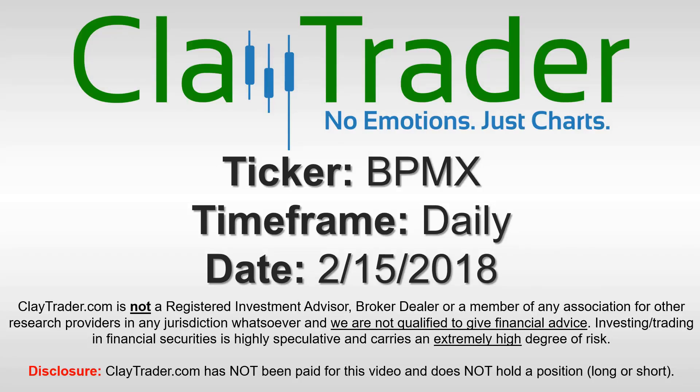Hey, it's Clay, and this will be a video chart on ticker symbol BPMX. We will take a look at the daily time frame.